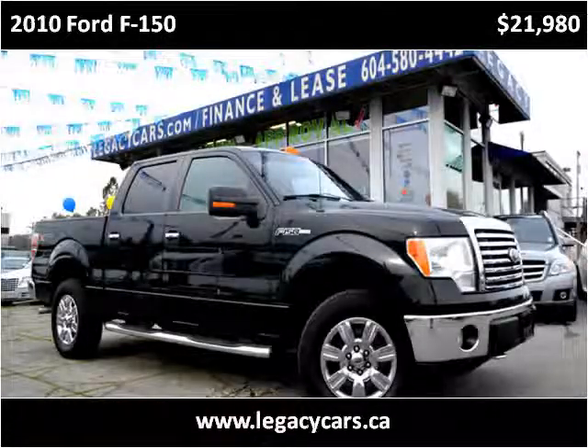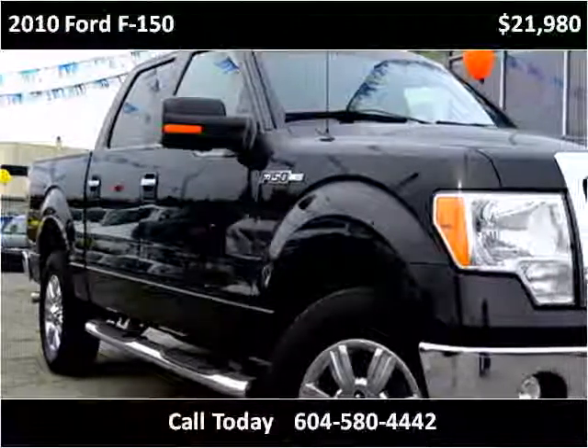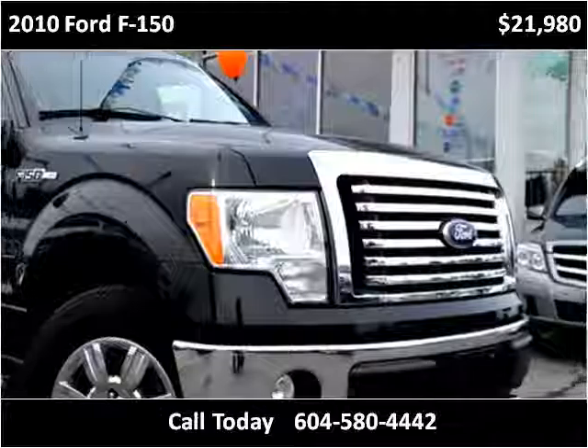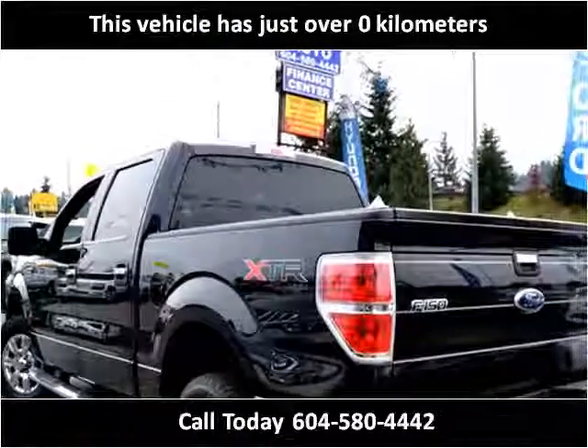This 2010 Ford F-150 is available from Legacy Cars. This vehicle has just over 154,000 kilometers.